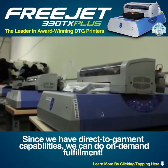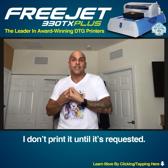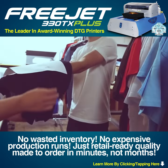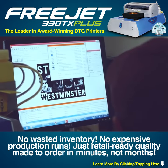Since we have Direct-to-Garment capabilities, we can do on-demand fulfillment. I don't print it until it's requested. You'll be able to do runs of five or six shirts in full color without even blinking. No wasted inventory, no expensive production runs — just retail-ready quality, made to order in minutes, not months.